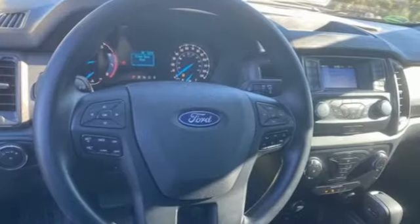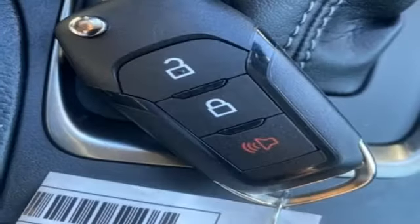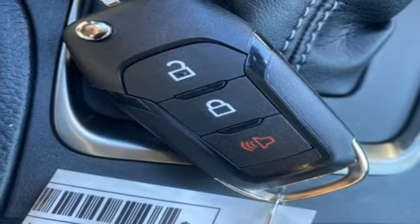Dual zone climate control, front tow hooks, electronic shift on the fly, and intercooled turbo inline four-cylinder engine.